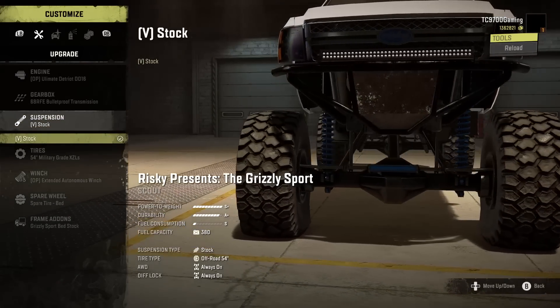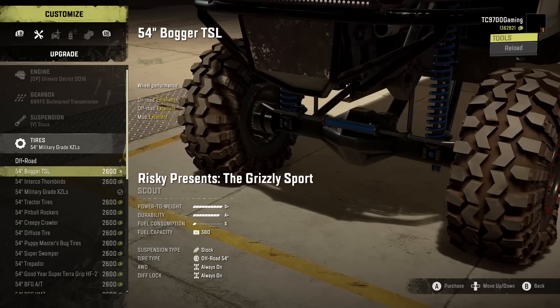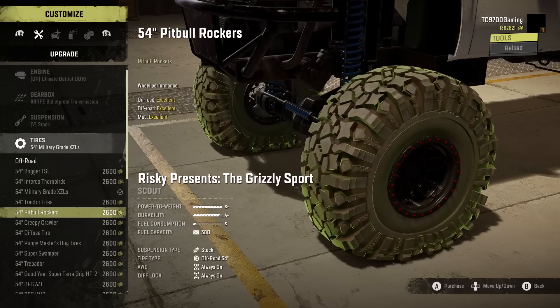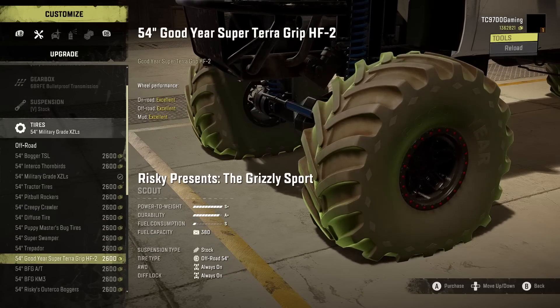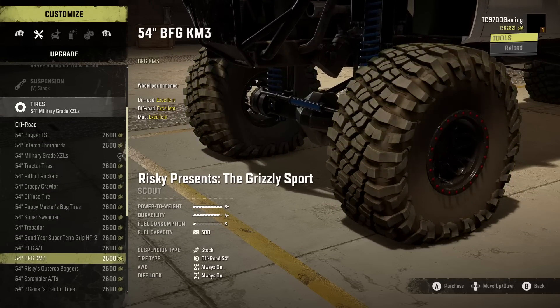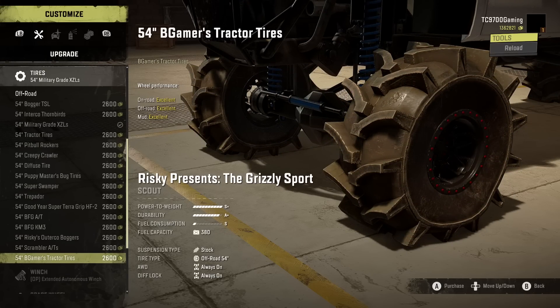Suspension-wise, you get one option, which you really don't need any other for — your suspension is pretty much sorted. Tires-wise, they are all 54s, but you've got a huge selection: Boggers, Thornbirds, Military XZLs, Tractor Tires, Pitbull Rockers, Creepy Crawlers, Diffuse Tires, Puppymasters Bug Tires, Super Swampers, Trepidors, Goodyear Super Taras, BFG-ATs, BFG-KM3s, Risky's Outerco Boggers, Scrambler ATs, and B-Gamers Tractor Tires. Absolutely massive list of tires.